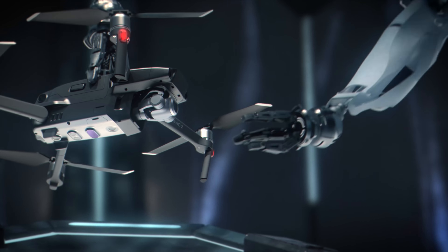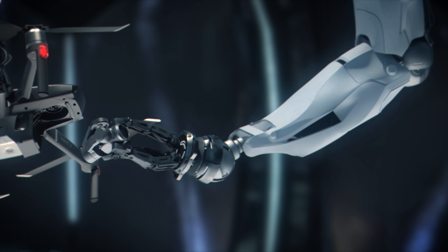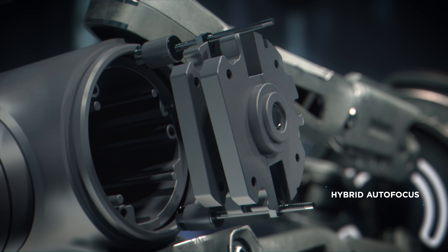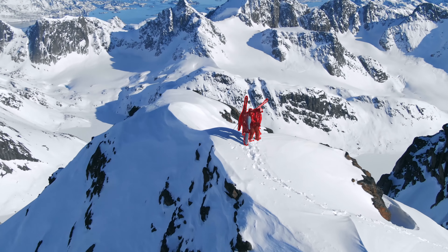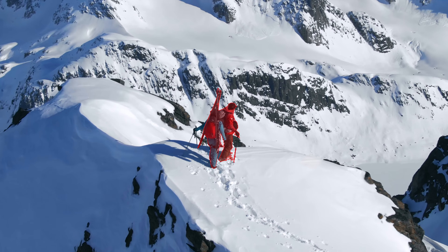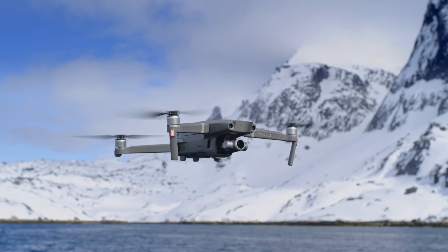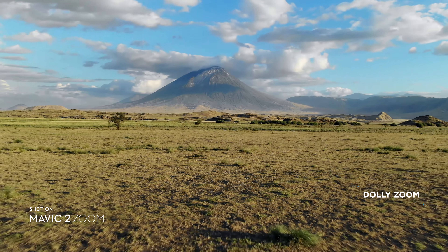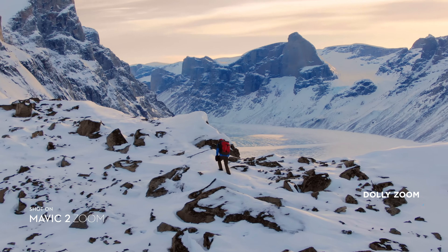Don't be fooled by its size. Mavic 2's zoom lens is powerful, constantly adjusting to your commands for seamless zoom control and autofocus tracking. This keeps your subject clear while you focus on framing. Mavic 2 Zoom gives you access to dolly zoom for an otherworldly warped perspective.